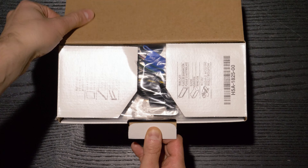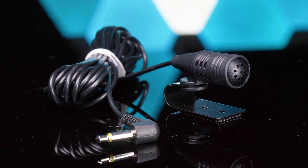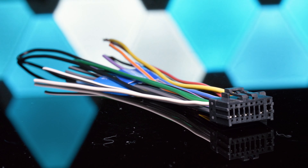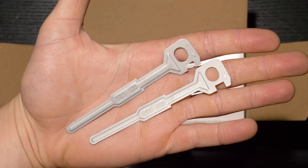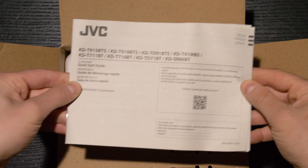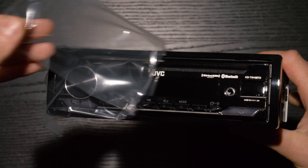Included in the box is an external microphone for hands-free calling, wiring harness, radio removal tools, warranty card, instruction manual, and single-DIN stereo.